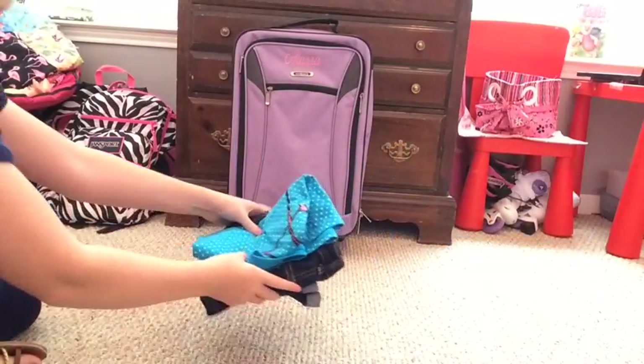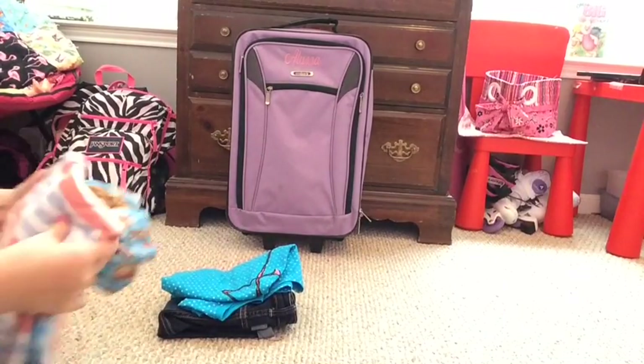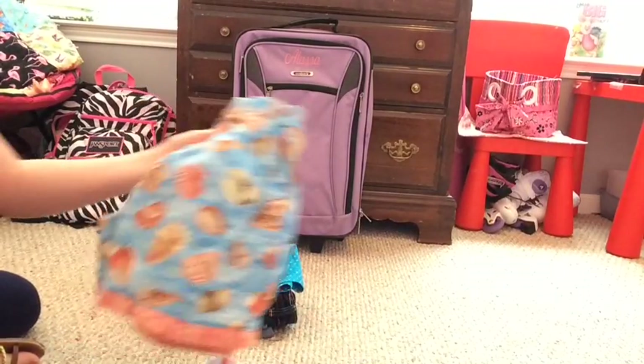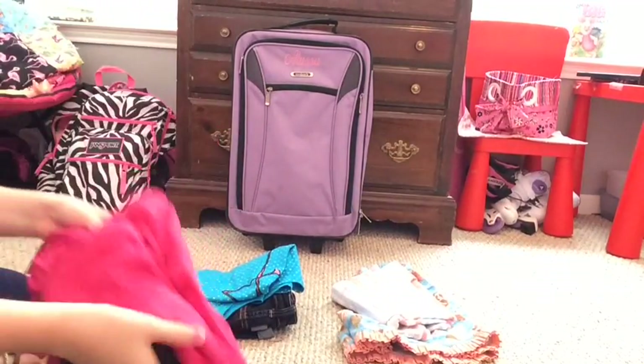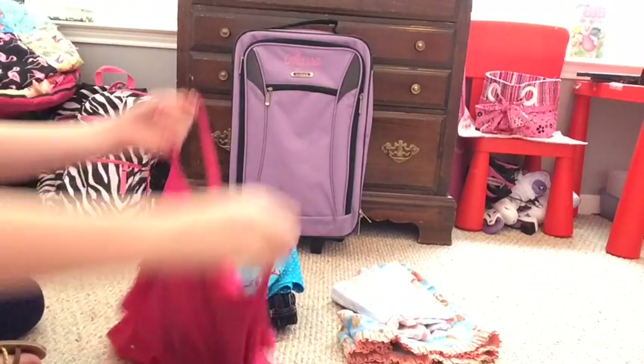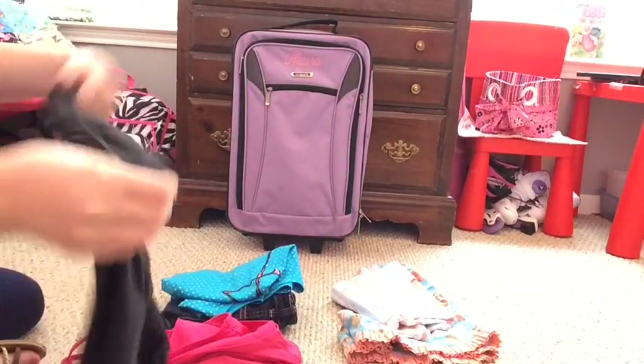Tip number one is to lay out all your clothes so that you don't overpack. If you just start throwing them in your suitcase without laying them out and seeing what you have, you can overpack or you can realize that you're missing something. So yeah, this is what I do.